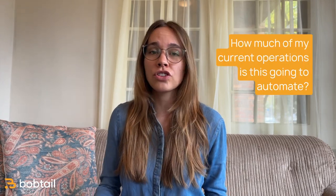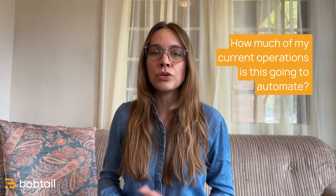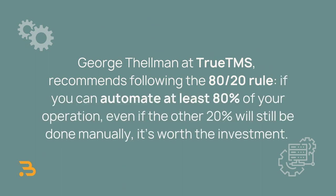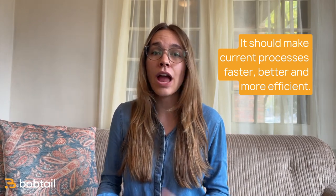Third question: can it complement your already existing business processes? If you're implementing any software, you need to know how much of your current operations it will automate and how much you'll still have to do manually. In talking to George Thelman at True TMS, he recommended following the 80-20 rule — if you can automate at least 80% of your operation, even if the other 20% is still done manually, it's worth the investment. A TMS shouldn't add more work to your plate; it should make your existing processes faster, better, and more efficient.